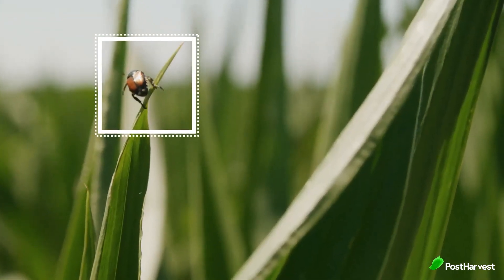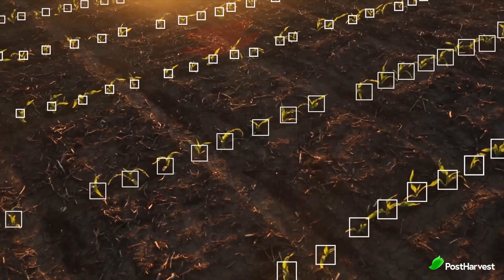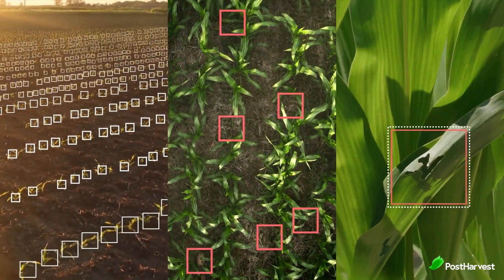The real value of Taranis lies in its ability to convert raw data into actionable insights. By leveraging machine learning and analytics, Taranis translates the captured imagery and data into recommendations for farmers. This includes precise prescriptions for fertilization, irrigation and pest control tailored to the specific needs of individual fields or crops. By optimizing crop management decisions, Taranis helps farmers maximize yields, reduce costs and improve overall operational efficiency.